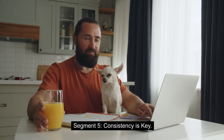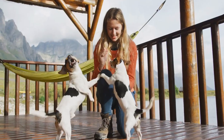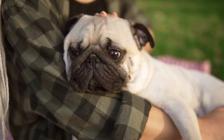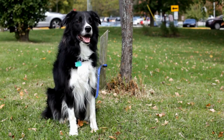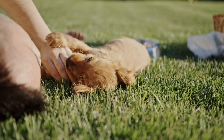Consistency is Key. Consistency is crucial in puppy training. Set clear rules and boundaries from the beginning and make sure everyone in the household follows them. If you allow biting sometimes but not at other times, it can confuse your puppy. By consistently reinforcing positive behavior and discouraging biting, you'll see progress over time.